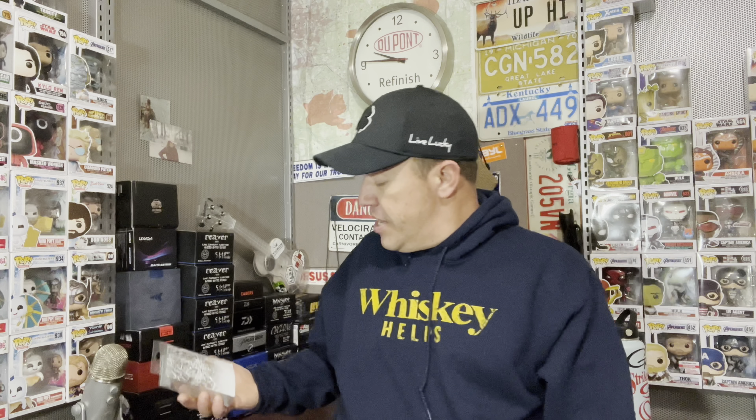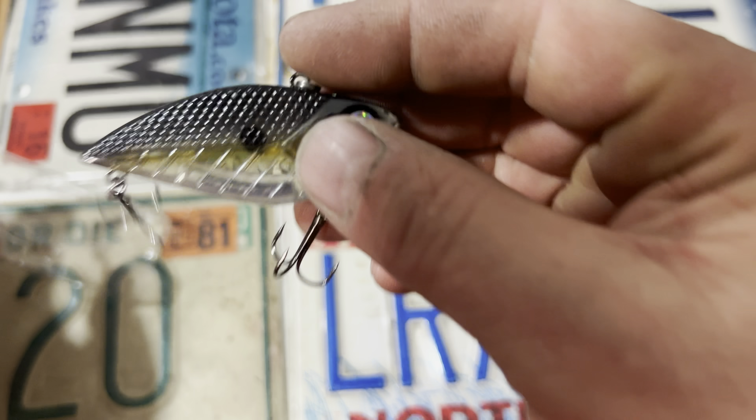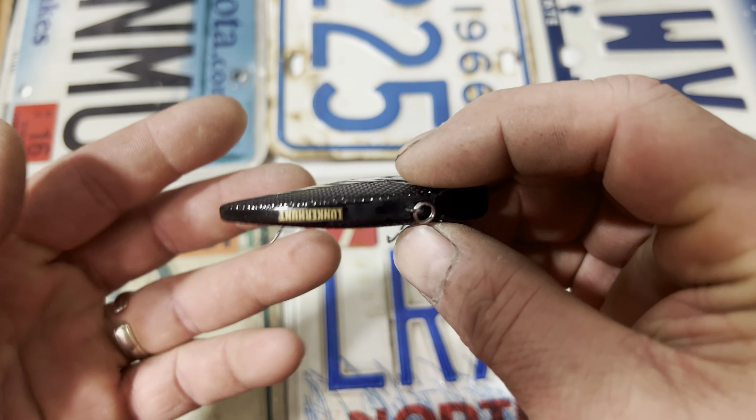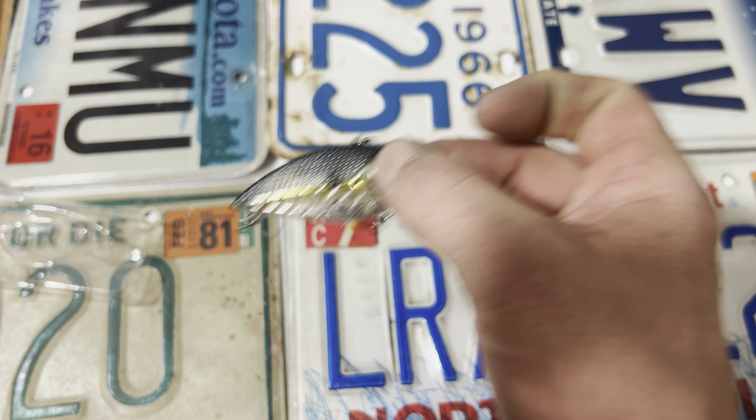Next, we got ourselves a lipless crankbait called the Reactor. Very nice. This one is in Silver Side — actually, hold on, the color is called Ash. These are amazing lipless crankbaits — I love these. They have multiple little bitty bearings inside them instead of the bigger bearings that a lot of other brands use.